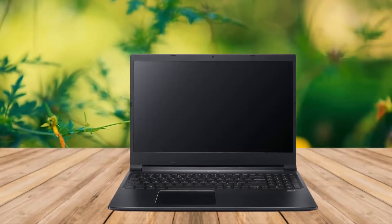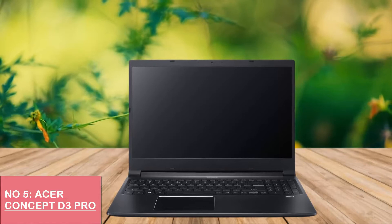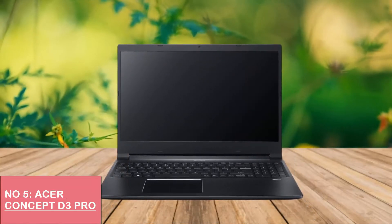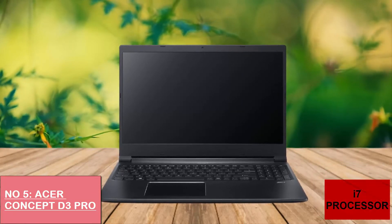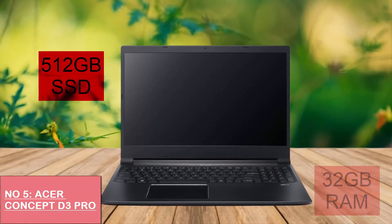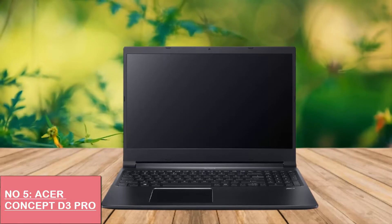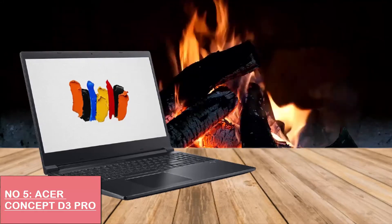Acer Concept D3 Pro. Our pick for the best business laptop for creatives is the Acer Concept D3. This laptop is designed with content creators, artists, and designers in mind. The Concept D line just got cheaper and more powerful with the introduction of the Concept D3 Pro model with NVIDIA Quadro graphics. It contains a 6-core Core i7 processor, 32GB of RAM, and 512GB NVMe SSD. You will be especially blown away with the performance of the incredible Quadro T1000 graphic card.